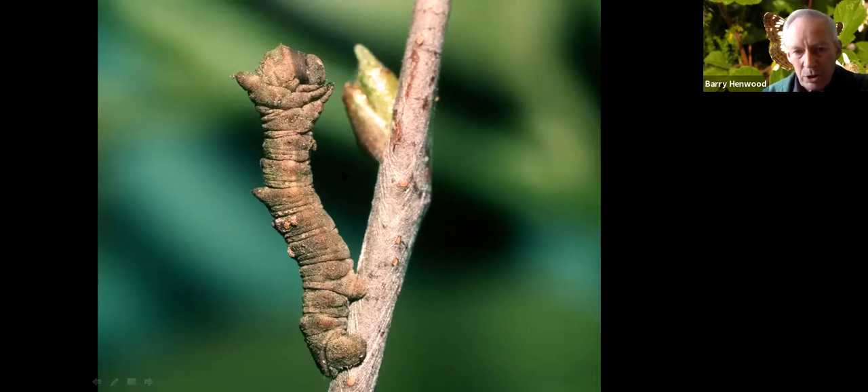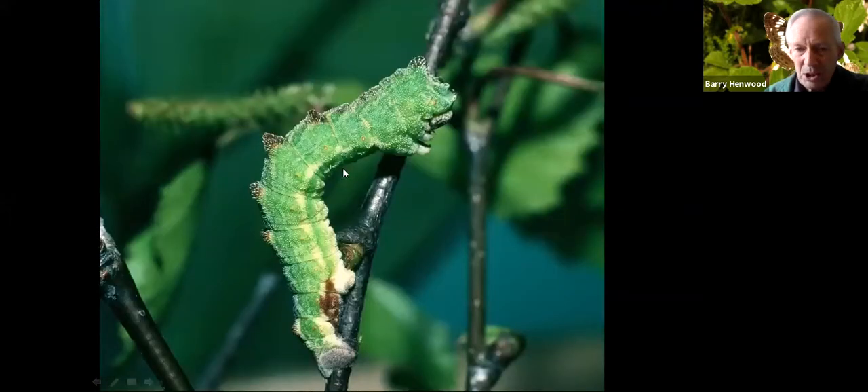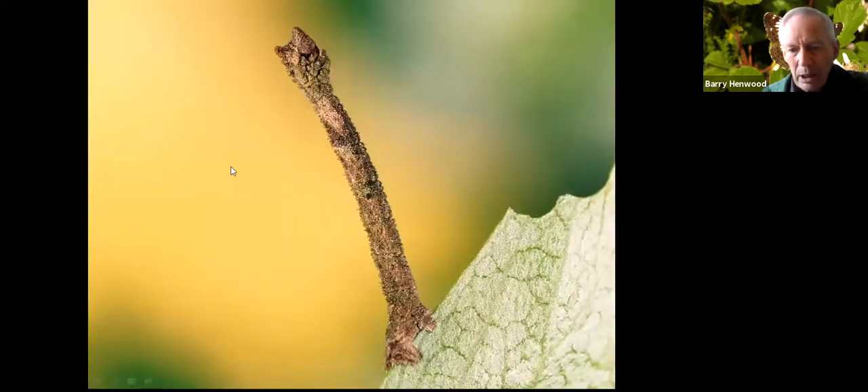I noticed this on an overwintering larva. Then in the spring it sheds its skin, takes on a different appearance, and carries on feeding on birch leaves. In the same group, the Common Emerald does the same sort of thing — you can see lots of green algae on the body, and it's got a very rough skin with thousands of tiny projections making the skin sticky, which you can see on the dorsum.